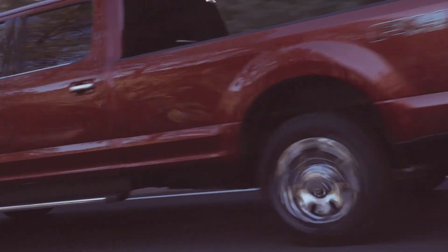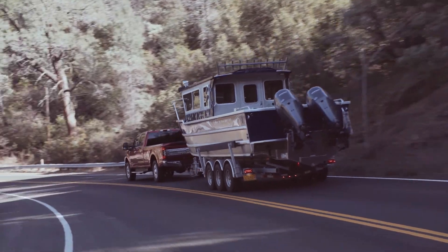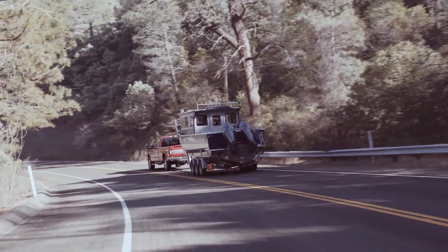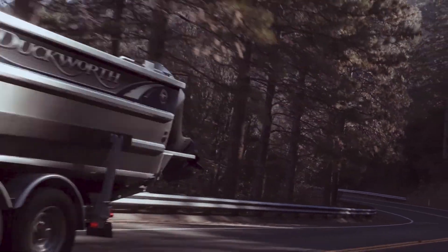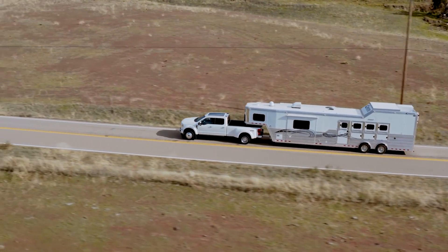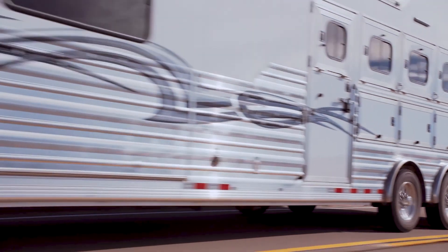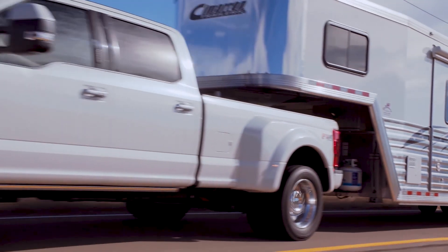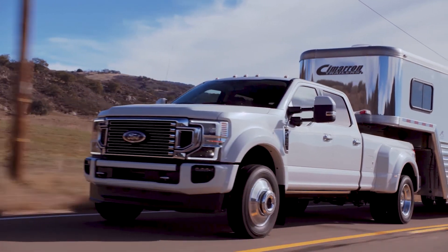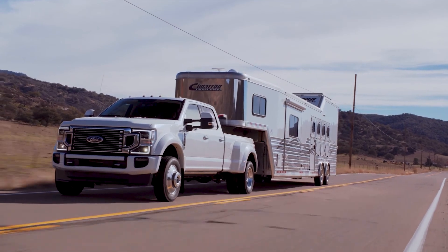The Super Duty still boasts best-in-class conventional gas towing with a capable 21,000 pounds, and for the diesel that climbs up to 24,200 pounds. Ford also has best-in-class gooseneck towing with 37,000 pounds and 32,500 pounds fifth wheel towing. You can fit your Super Duty with a fifth wheel or gooseneck from the factory, or we will work with you to upfit your truck off the lot.